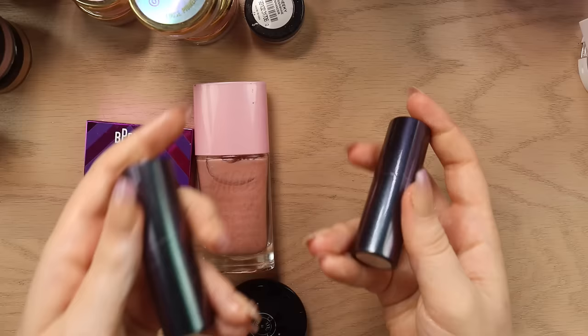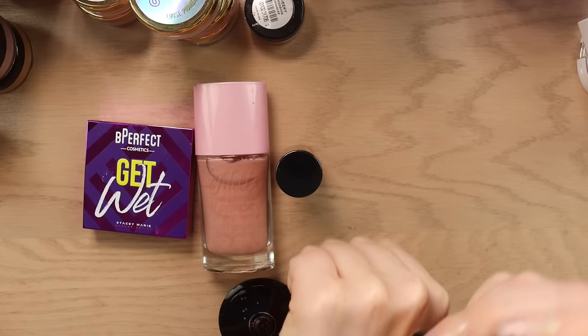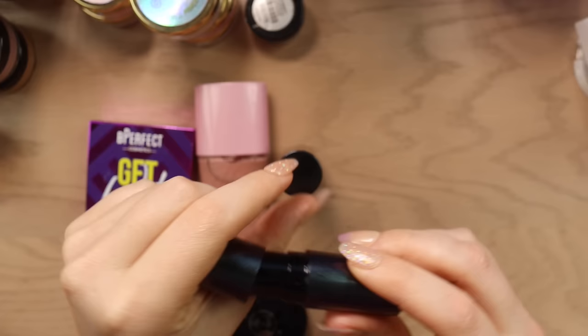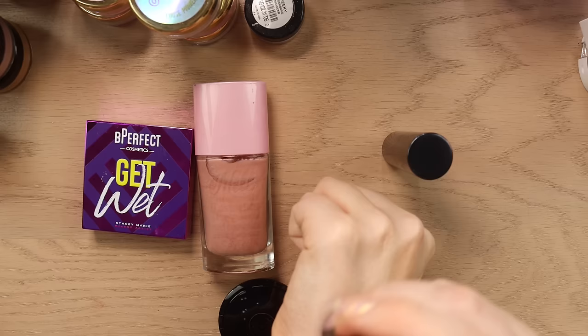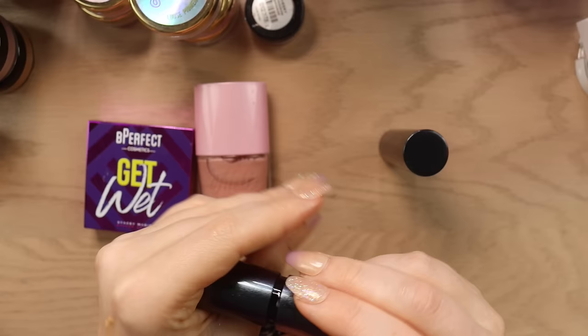I also have two highlighters here from Surratt that I've been testing out so I don't want to get rid of these because I don't really have a full opinion on them yet. I have the shade Diamante which is more of a neutral tone — you can see these are like $50 a pop. We've got Rose Diamante which is a pinker tone. I've been wearing this one more honestly but they are more like a sheer soft wash of highlight — I'm going to keep them because I'm testing them out.